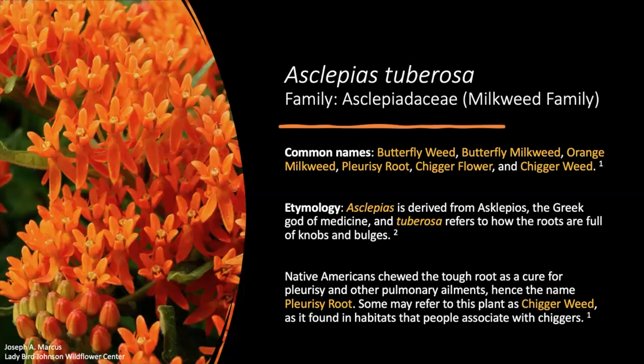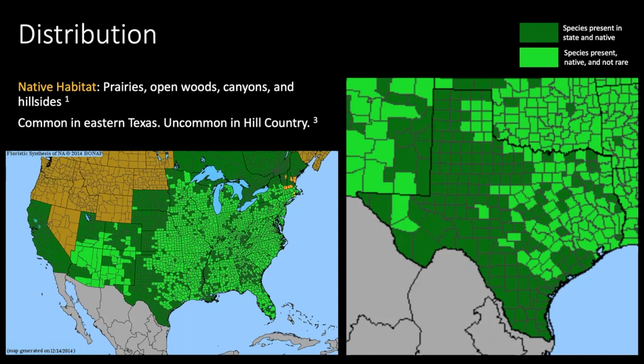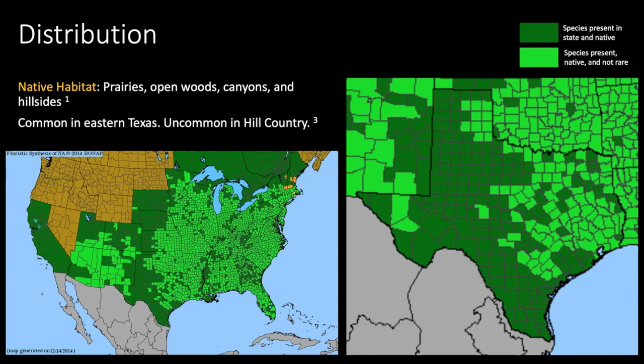While some people may refer to this plant as chiggerweed, this is mainly associated with the fact that butterflyweed can be found in habitats where chiggers are also found. Butterflyweed is distributed all throughout North America. In light green on the maps is where the species is native and very common, and in darker green is where it is native but less common. Butterflyweed exists natively in prairies, open woods, canyons, and hillsides, growing in rocky, clay, and sandy soils. It is very common in eastern Texas and becomes less common further west.